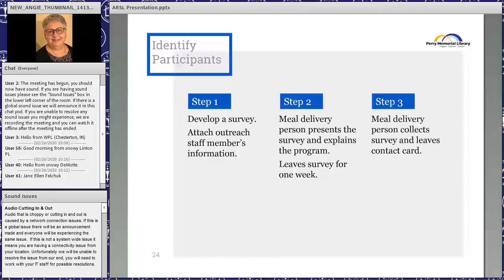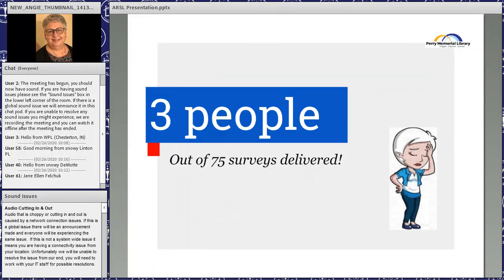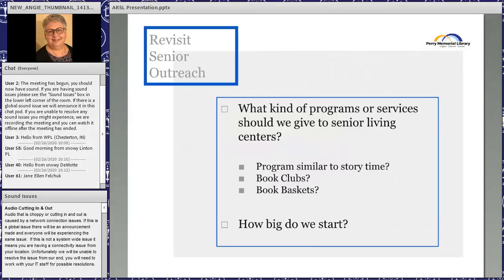After a week we picked up the surveys and went through them to see how many people wanted the service and what they might want. We then called people who said yes they were interested. We were very hopeful — 75 went out — but it didn't turn out quite as well as the youth services program. Only three people out of the 75 said yes, come to my house.